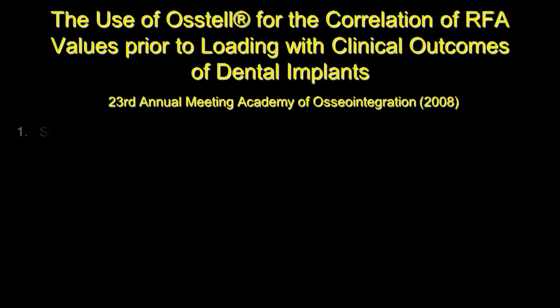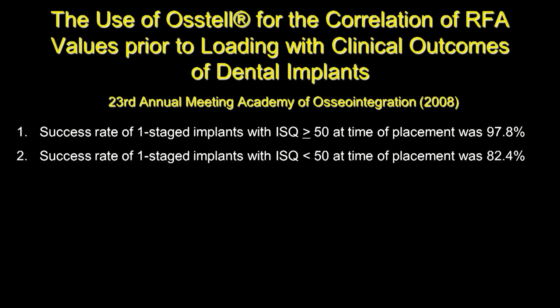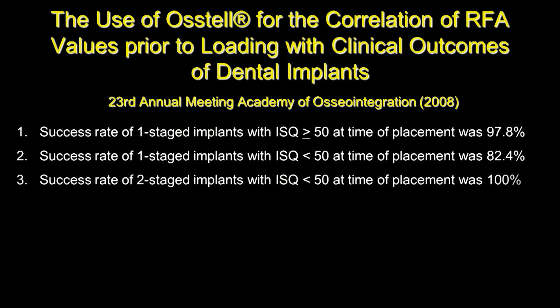That was reported almost five years ago at the first Osstell Symposium at the EAO. In 2008, using that same data, the success rate of a one-stage implant with ISQ greater than 50 at placement was 97.8%. The success rate with ISQ less than 50 was 82.4%, a statistically significant difference. The success rate of two-stage implants with ISQ less than 50 was 100%, indicating that Professor Brånemark's original recommendation was truly beneficial for osseointegration even when initial stability was low.